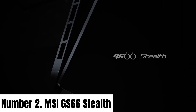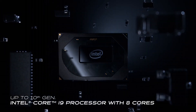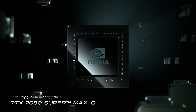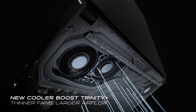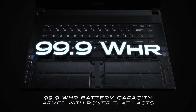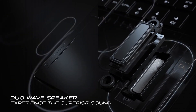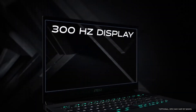Number 2: MSI GS66 Stealth. The MSI GS66 Stealth is a true masterpiece in gaming laptop engineering, delivering top-tier performance in a sleek, understated design that will turn heads in any setting. Packed with cutting-edge hardware, this gaming laptop is a force to be reckoned with. Under the hood, the GS66 Stealth boasts powerful components including up to an Intel Core i9 processor and NVIDIA GeForce RTX graphics, ensuring smooth gameplay and outstanding multitasking capabilities. The laptop's high refresh rate display, available in both Full HD and 4K options, guarantees immersive visuals with vivid colors and minimal motion blur.